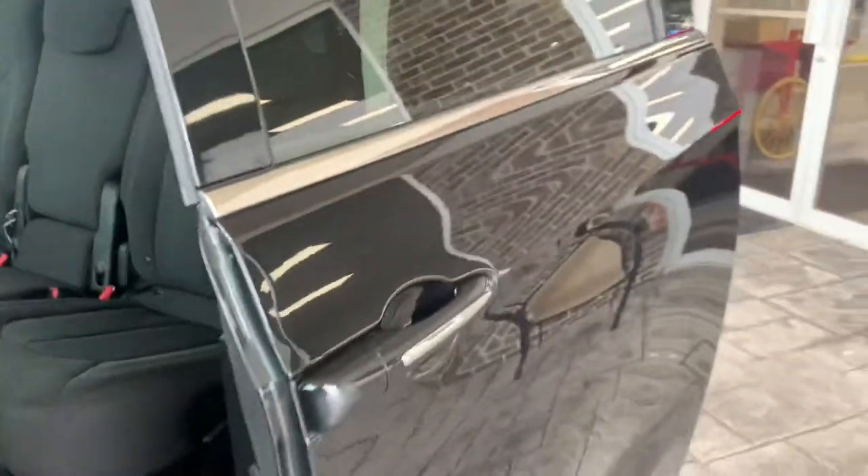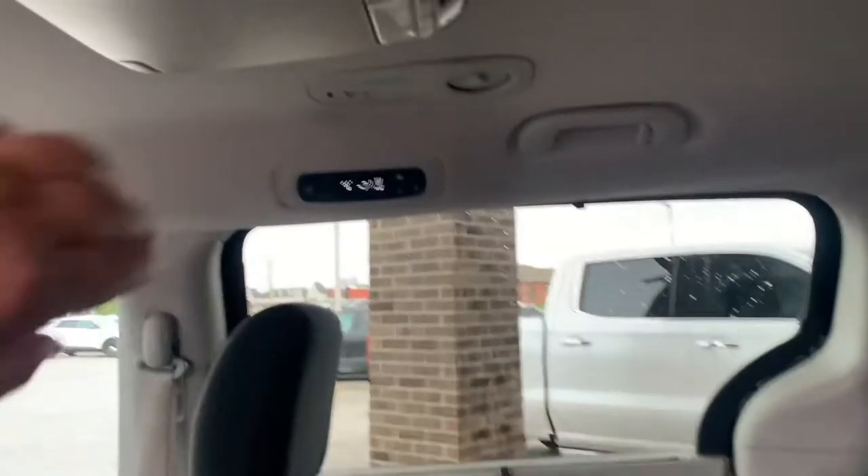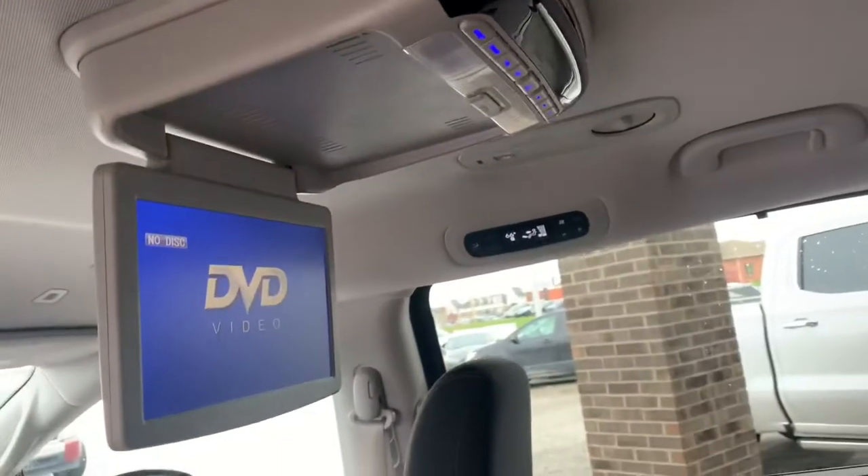Let's take a look at the back. You do get automatic doors on the sides here. Plenty of room for your passengers — the same carpet as well. And up here you do get a DVD player for your passengers.